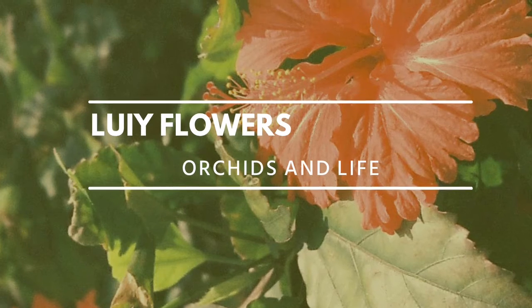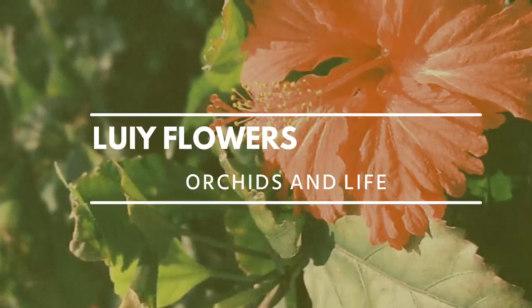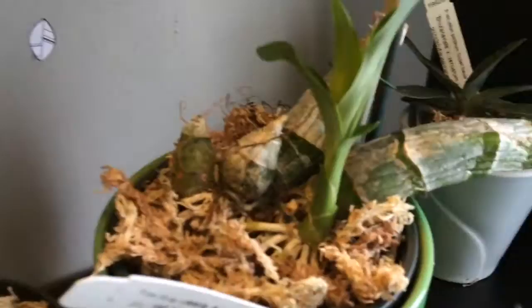Hey, what's going on guys, it's Louie — it's been a minute but I'm back. This time showing you my orchid collection. Southwest facing window — that's the Bellina, hates me, second one by the way.